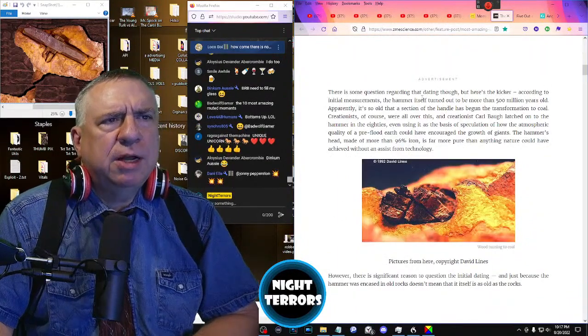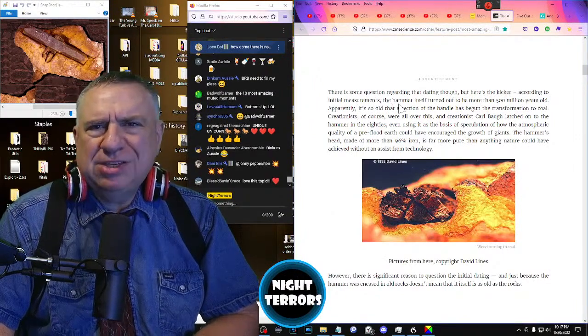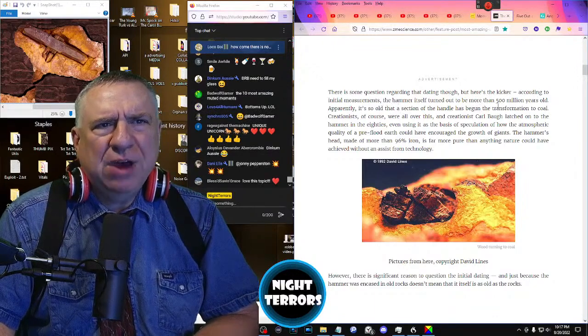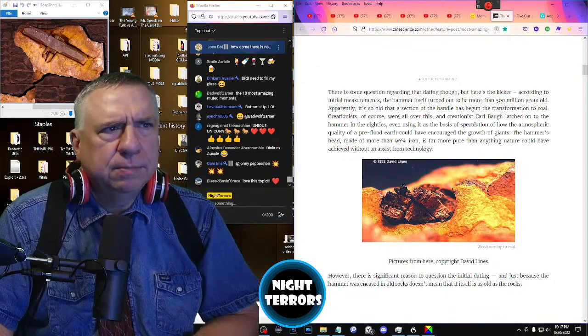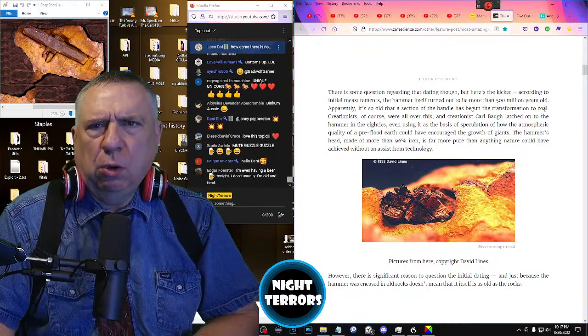There is some question regarding that dating, though. But here's the kicker: according to initial measurements, the hammer itself turned out to be more than 500 million years old. Apparently it's so old that a section of the handle has begun the transformation to coal.